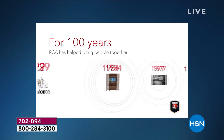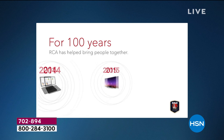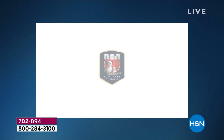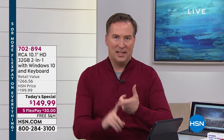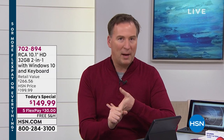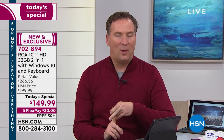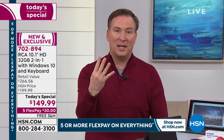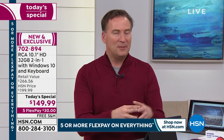RCA has been with us for over 100 years bringing us amazing technology. That's why for the fourth year now they've been our top-selling tablet brand, and now we're bringing you this special Windows tablet. It's RCA, Microsoft Windows 10, and the Intel quad-core processor. Most computers sold today only have a dual-core — two engines. This one doubles it to four cores, four engines, putting it on par with higher-end computers.